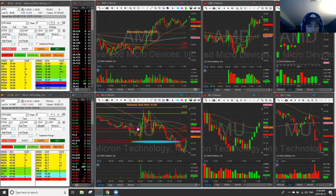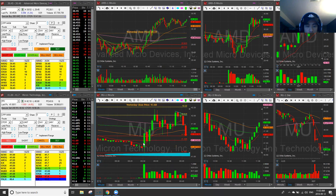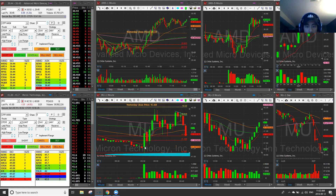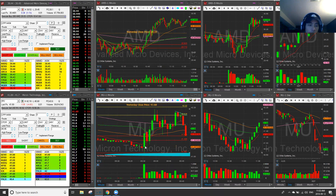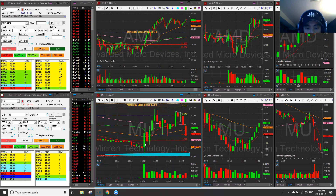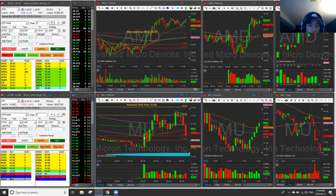I took three trades on it basically. Right out the gates at 9:30 on the first candle, I took it short. It had already sold a lot and I started with a starter size. My idea was to risk around the 42 mark, and as it came up I added.